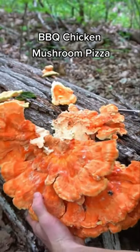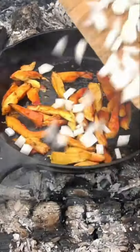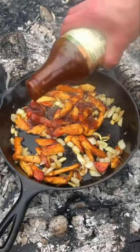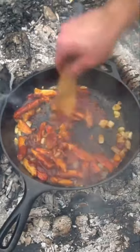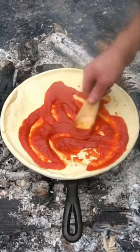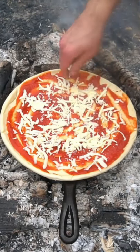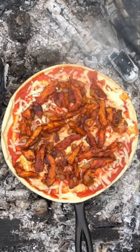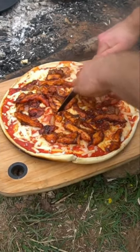I found this chicken of the woods and I'm going to cook up some barbecue chicken pizza. This mushroom is one of the most convincing meat substitutes I've had. I add in a little bit of onions and barbecue sauce — this mushroom absorbs it better than most things because it's so porous. The pizza came out delicious and the neighbor's kids even loved it.